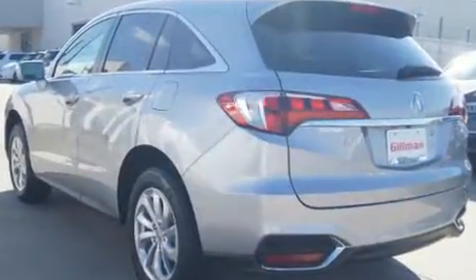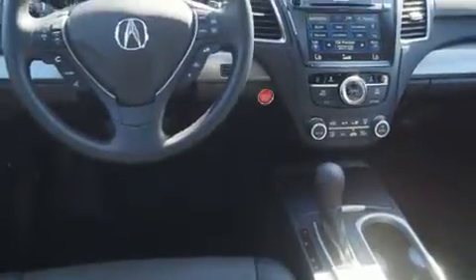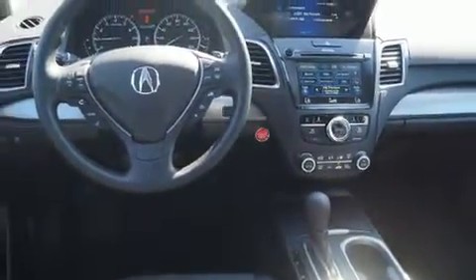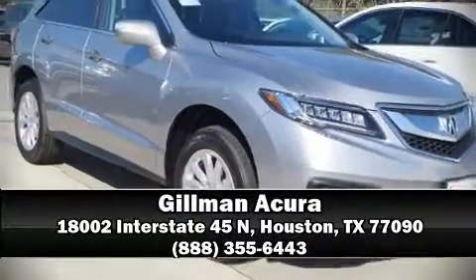Brake Assist technology provides extra pressure when applying the brakes. Our knowledgeable sales staff is available to answer any questions that you might have. Come on in and take a test drive.